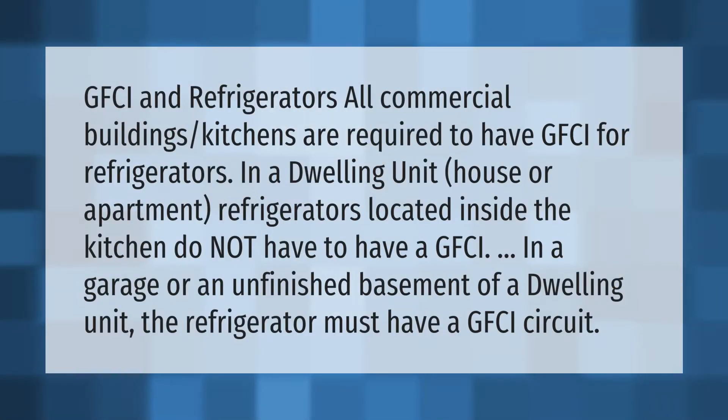GFCI and refrigerators: all commercial buildings and kitchens are required to have GFCI for refrigerators. In a dwelling unit — a house or apartment — refrigerators located inside the kitchen do not have to have a GFCI. However, in a garage or an unfinished basement of a dwelling unit, the refrigerator must have a GFCI circuit.